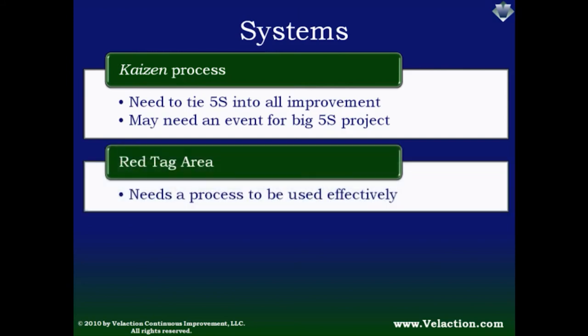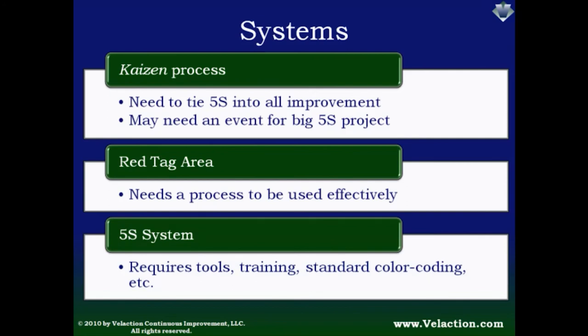Red tag areas need a system — the intent is not to create a place to dump trash; the items should be useful. With no process, clutter ironically starts to accumulate in the red tag area. When you start doing 5S vigorously, you will identify a requirement to develop several processes. You will need a training process to get people up to speed and bring new hires on board. You'll also want standard conventions — you don't want employees re-learning color coding for floor markings every time they walk from one department to another. Avoid the urge to haphazardly create visuals. Make a master plan.